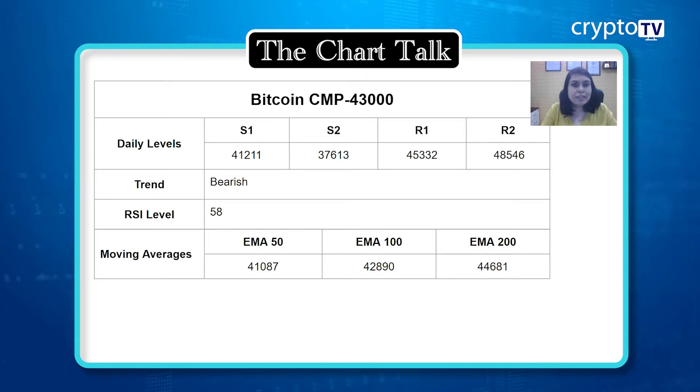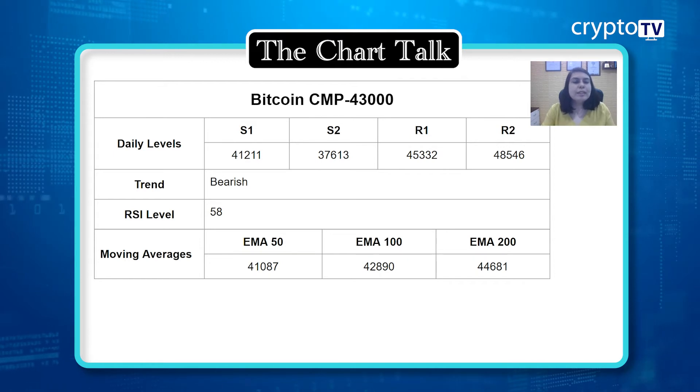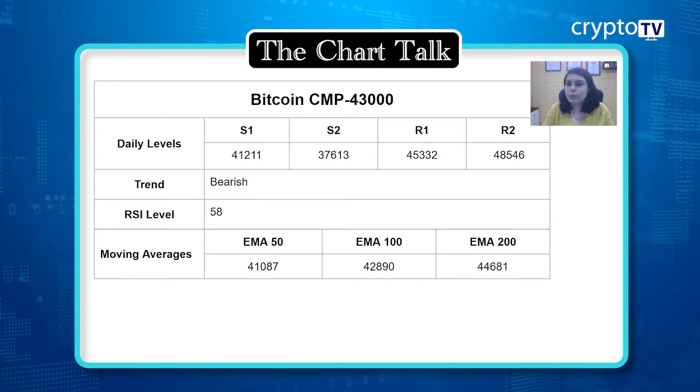Today there is not much momentum compared to yesterday's movement, so you can see a very small momentum — almost a doji kind of formation in the charts. Looking at the moving averages: the 50 EMA is at $41,087, the 100 EMA is at $42,890, and the 200 EMA is at $44,681. The daily support one is at $41,211 and support two is at $37,613.